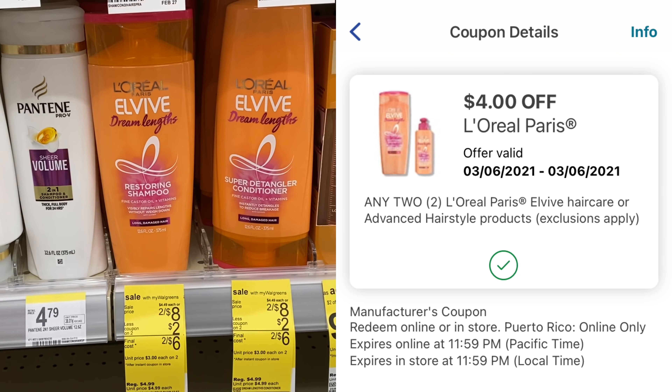We're back from Walgreens. I did two transactions and then wound up buying some bath bombs for Riley in a separate transaction. Everything went perfectly — lucky day! First transaction was the oral care and the wine: Crest, Oral-B, Colgate, and Yellowtail. All three digitals came off. It was $21.93, rolled $10 in points, paid $13.82 including taxes out of pocket. I got all the register rewards back — the register reward machine was working.